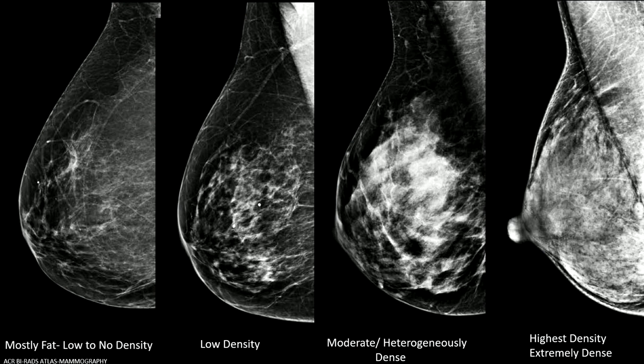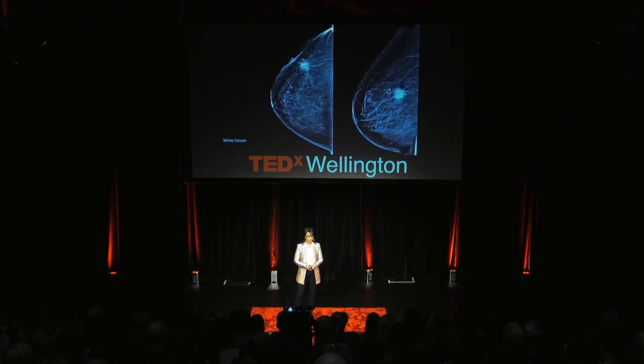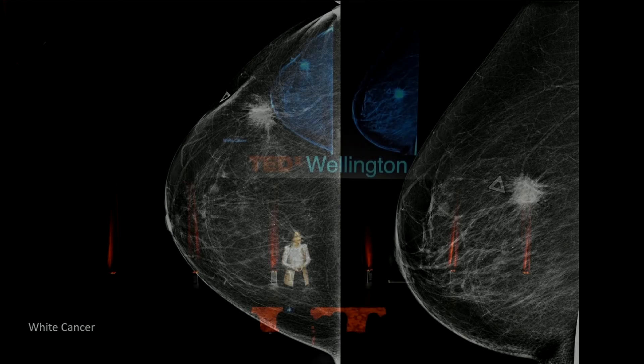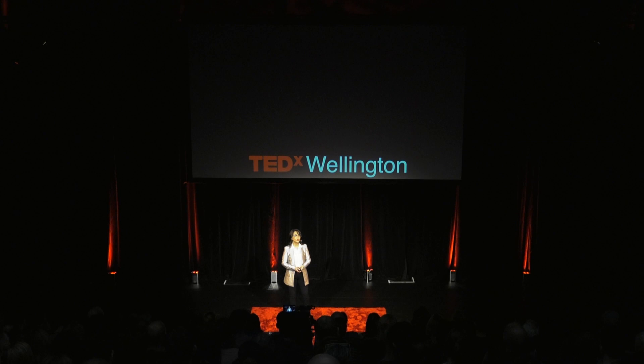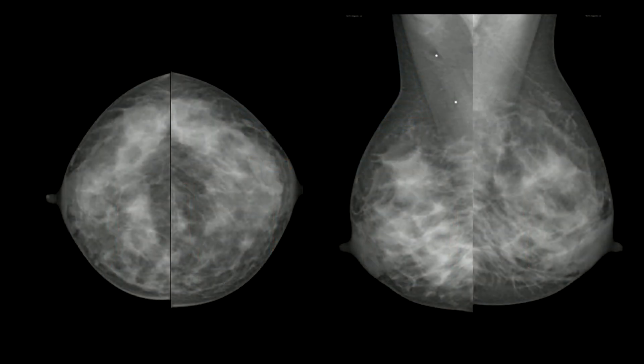When I'm looking for cancer in a woman with dense breasts, it's like finding a snowball in a snowstorm. In one example, a woman with very low breast density — you can see the cancer from the back of the room; it hits you in the face. But contrast that to a woman with extremely dense breast tissue, where I cannot find a three-centimeter breast cancer hiding in those breasts.